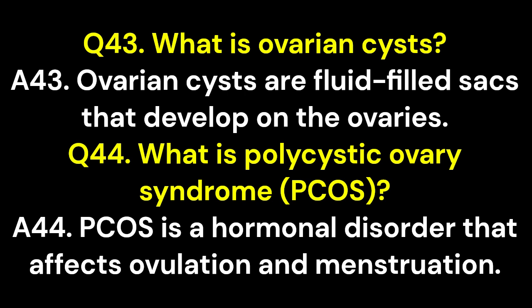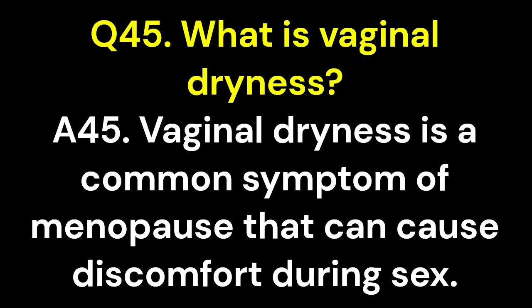Q44. What is polycystic ovary syndrome, PCOS? A44. PCOS is a hormonal disorder that affects ovulation and menstruation. Q45. What is vaginal dryness? A45. Vaginal dryness is a common symptom of menopause that can cause discomfort during sex.